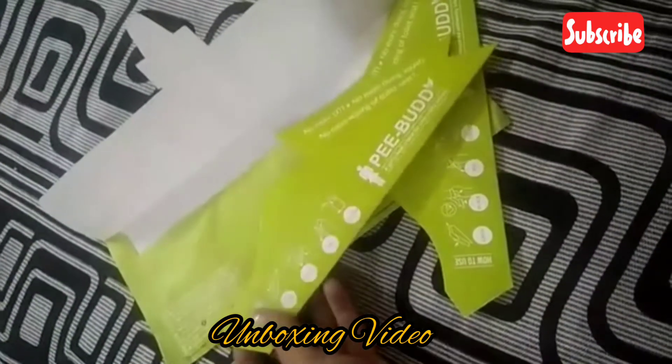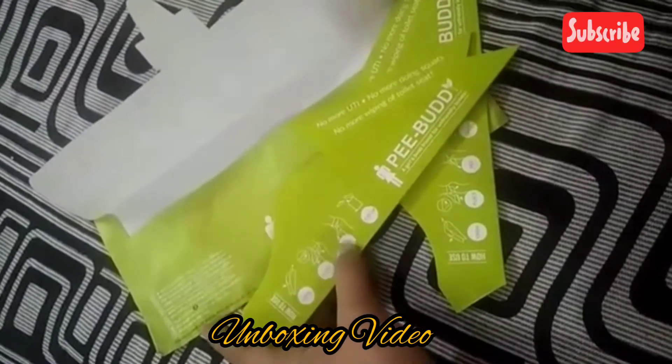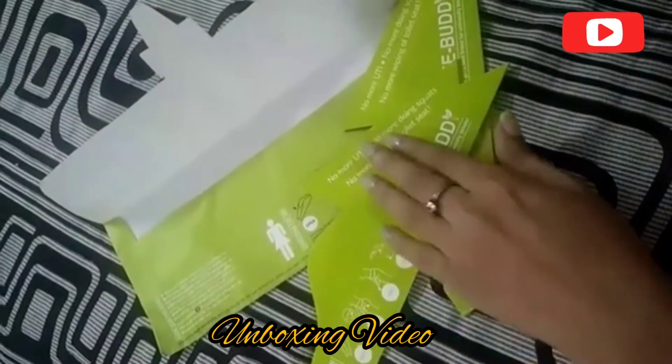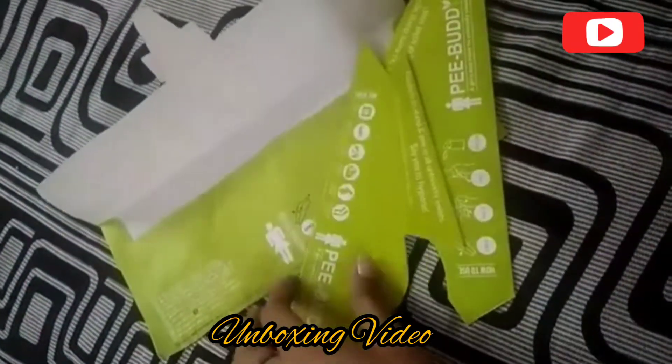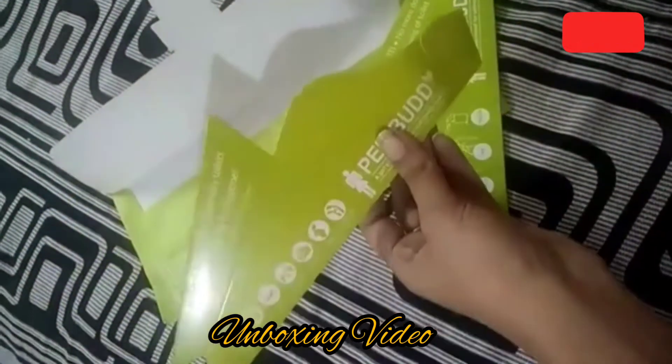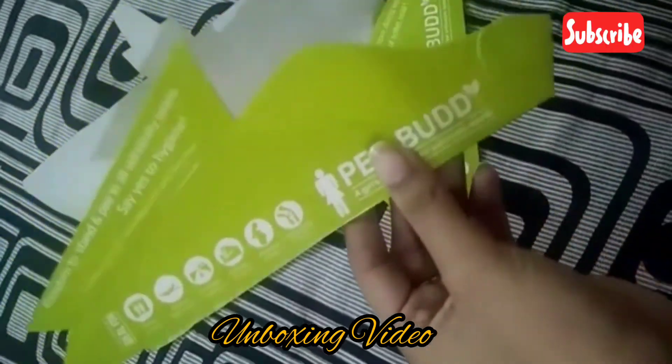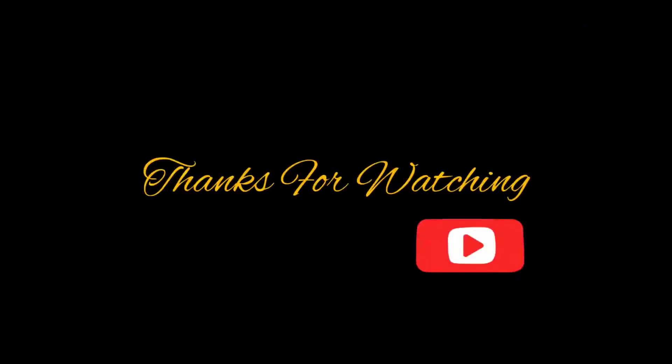So this is the product and the usage of the product — how to use it and whatever the other relevant things are — are all mentioned on this packaging. Let's see.